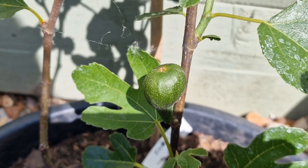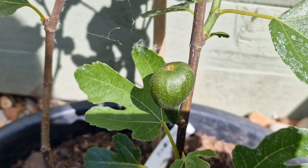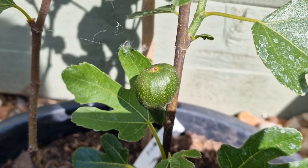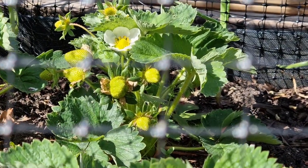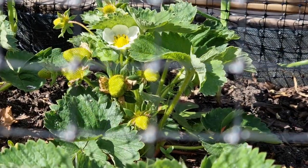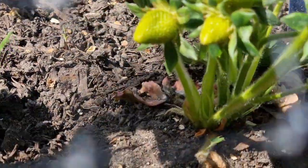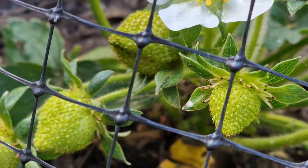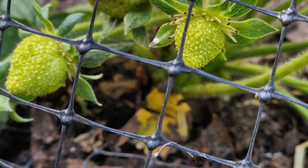Bob is growing — I think I should have called him Figaro but he got christened Bob, so I think he's going to stay as Bob, as in Blackadder and Bob. Another joy for me is the strawberries — look at them. These are the ones I saved and they've been fine. They've all got fruit on and now they're netted the birds can't get at them, so I shall be enjoying those very soon.